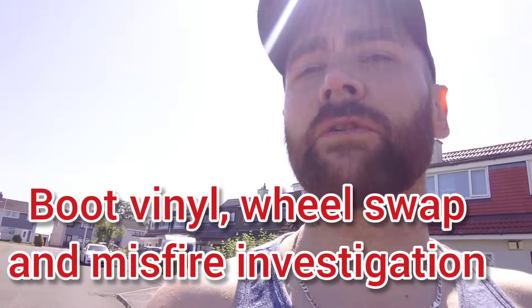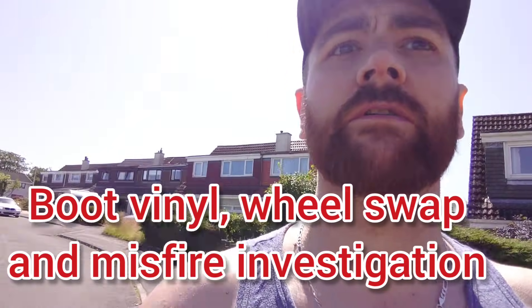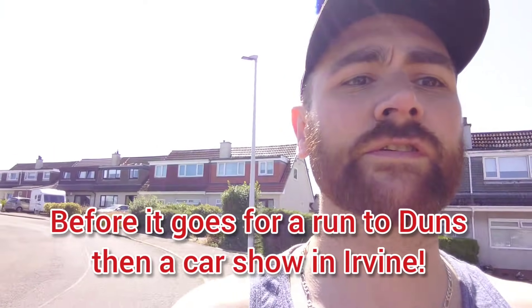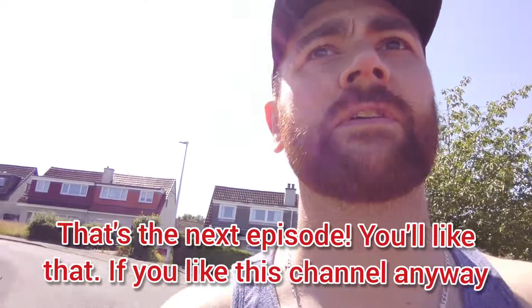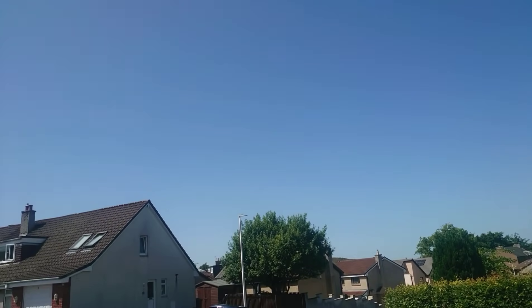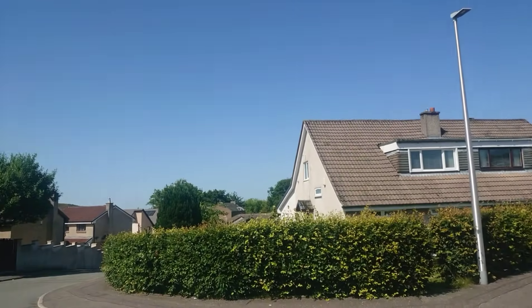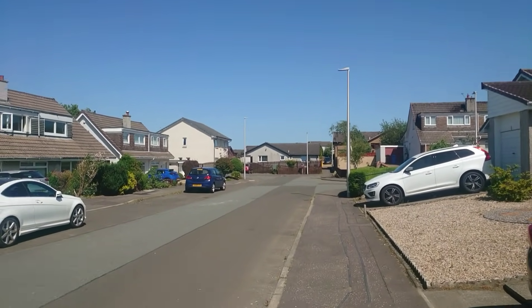Thought I might as well do some video about the car because it's had quite a lot of work done on it and it's looking pretty well at the moment. It's also an absolute scorcher of a day again, in Scotland in July. It's usually pouring with rain when the schools are off. This is amazing — just look at the weather. Love it.